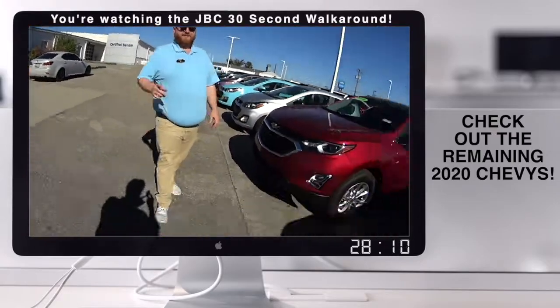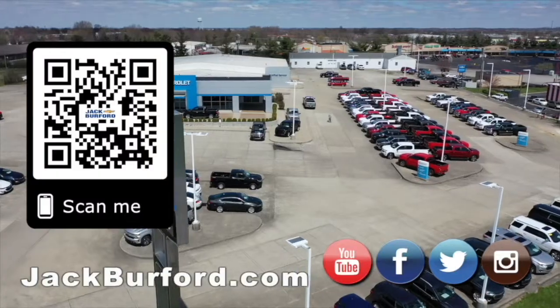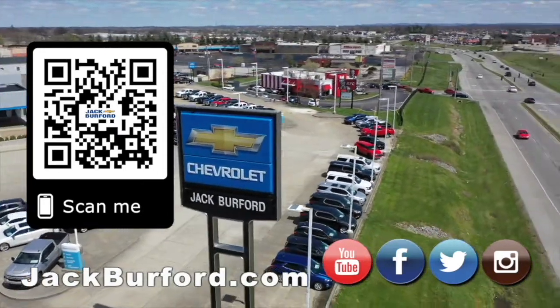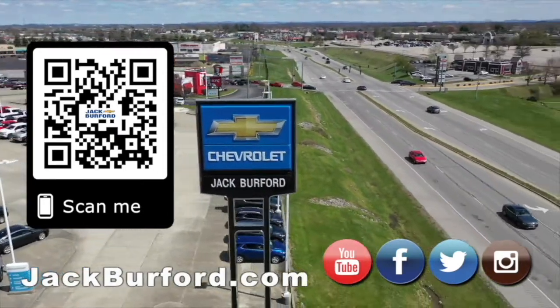We've got 2021 inventory now. We'll see y'all next time. Why would you buy a vehicle anywhere else? Make sure to visit us at jackburford.com and subscribe to our YouTube channel.